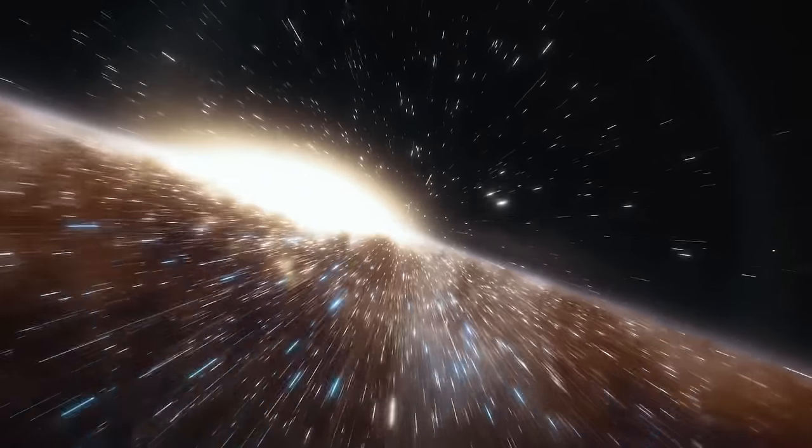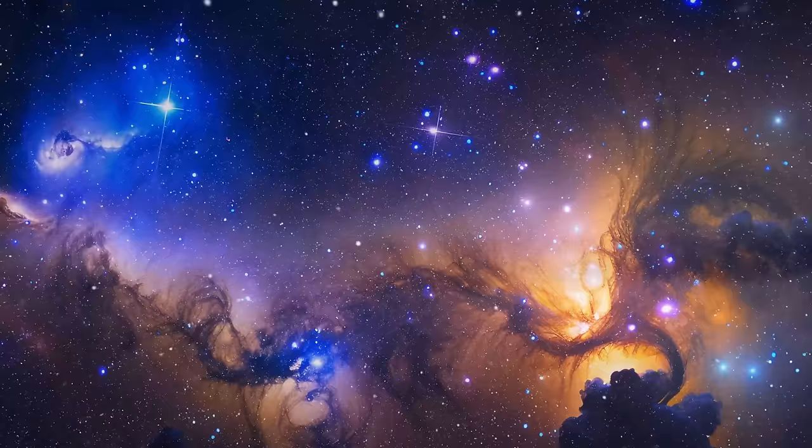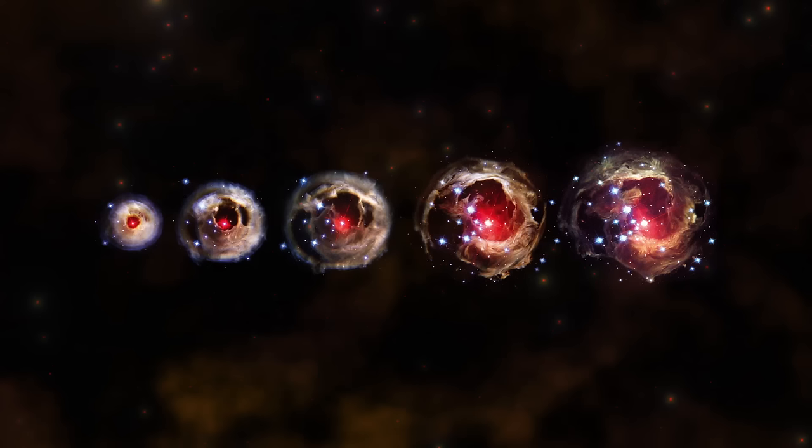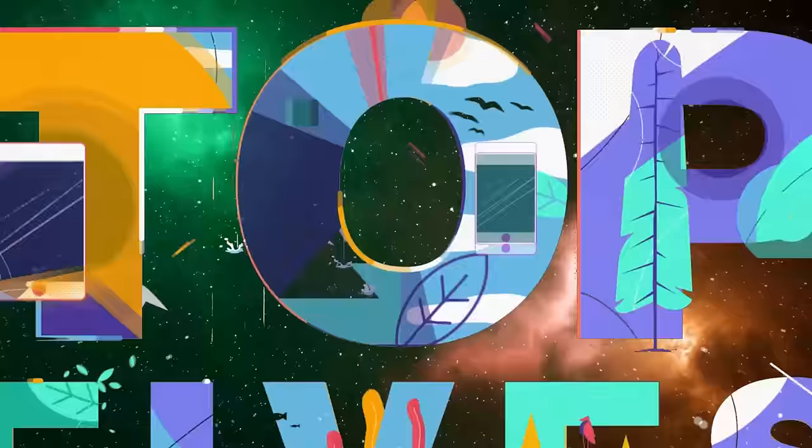From mesmerizing nebulae and swirling galaxies, to the intricate details of planets and the explosive brilliance of supernovae, each image in this video captures a moment in the vast and mysterious cosmos. For today's video, I'm counting down the 15 most amazing space images.